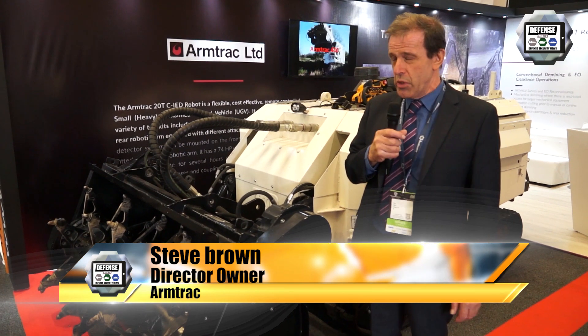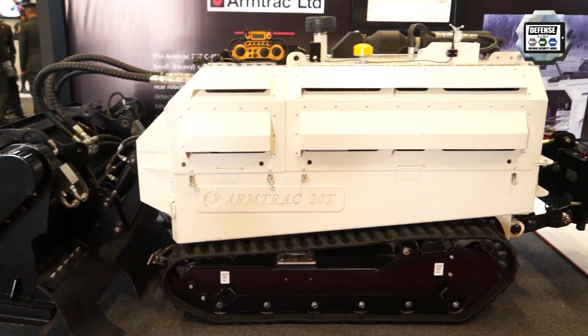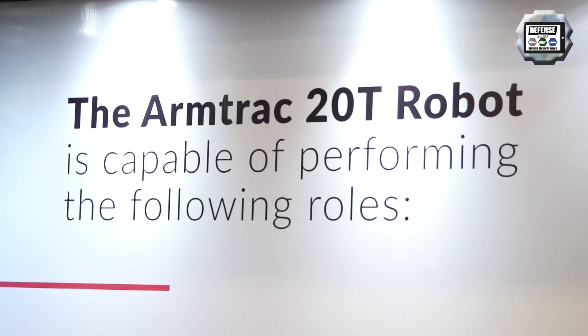This is our smallest machine we have, and our largest machine goes up to 30 tons. So we have a wide range of vehicles, but this particular one is designed for Colombia because of the area that we have to work in.